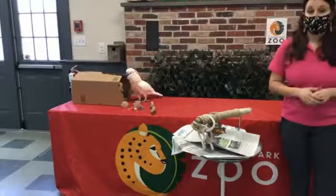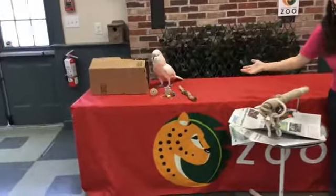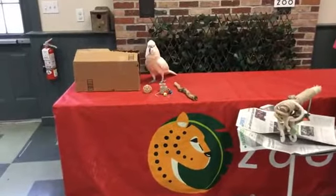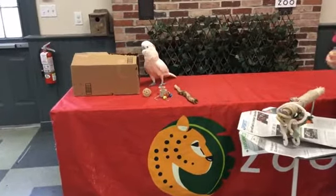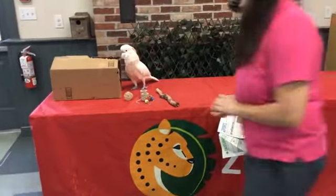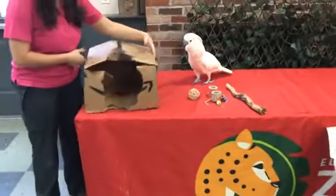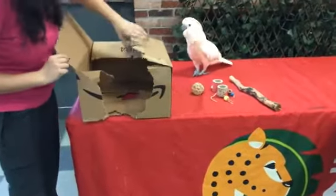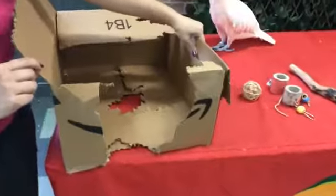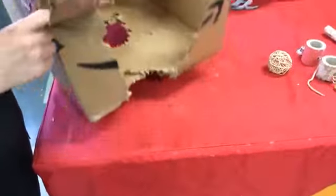Similarly to Amazons and McCaws, she can get very loud. She also is very destructive. Sally's favorite thing to do is to destroy things. So if you take a look at this box, it was once in one giant piece and Sally has torn it to pieces, torn it to shreds. She loves to tear up cardboard and wooden toys.